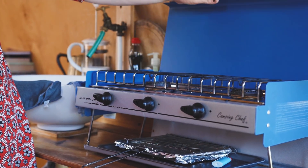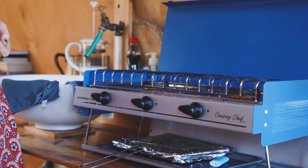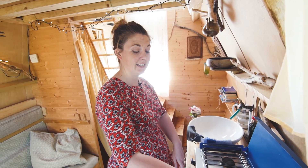In the kitchen there's a little two-ring burner hob, perfect for making a cup of tea, and also a little grill underneath which is very useful for toast and stuff, because we all love toast.